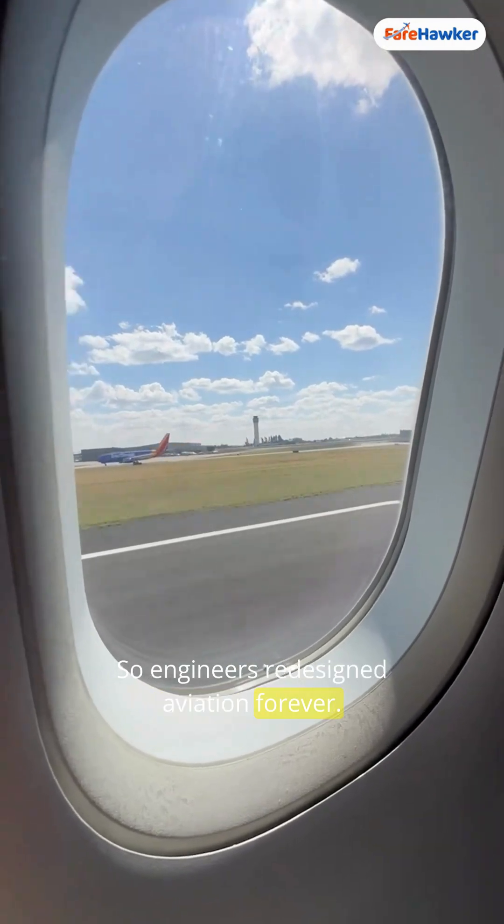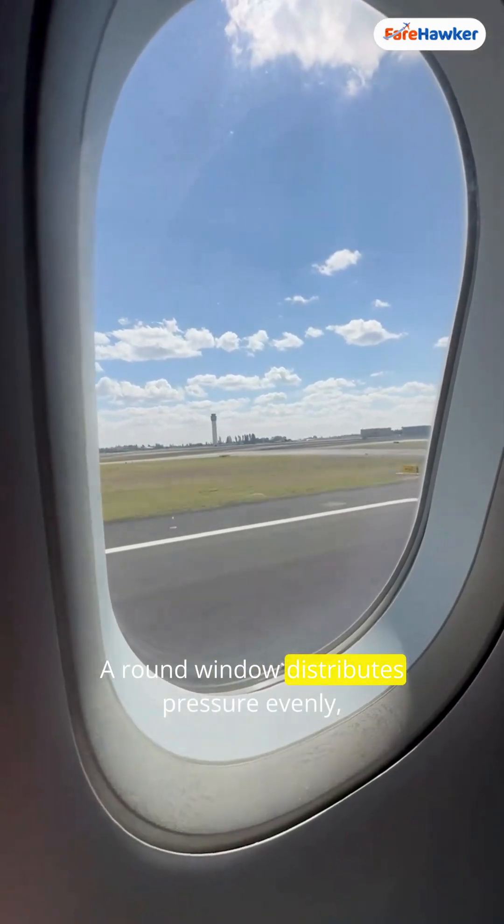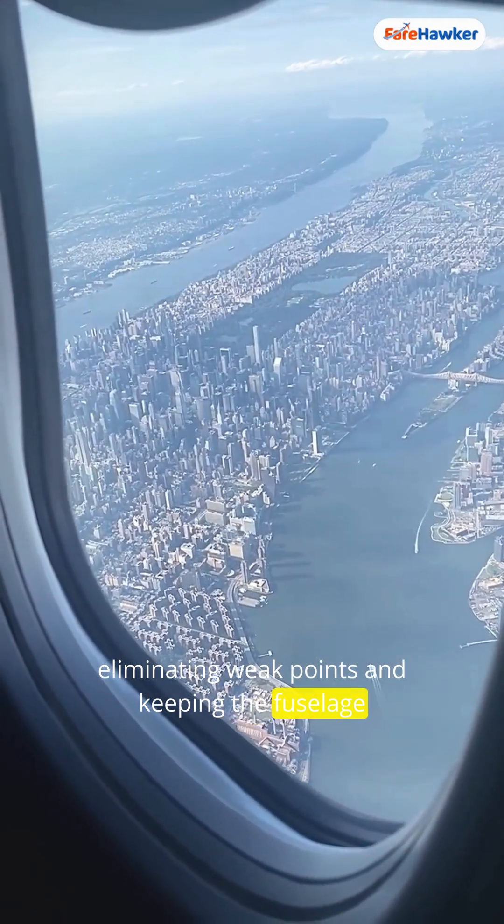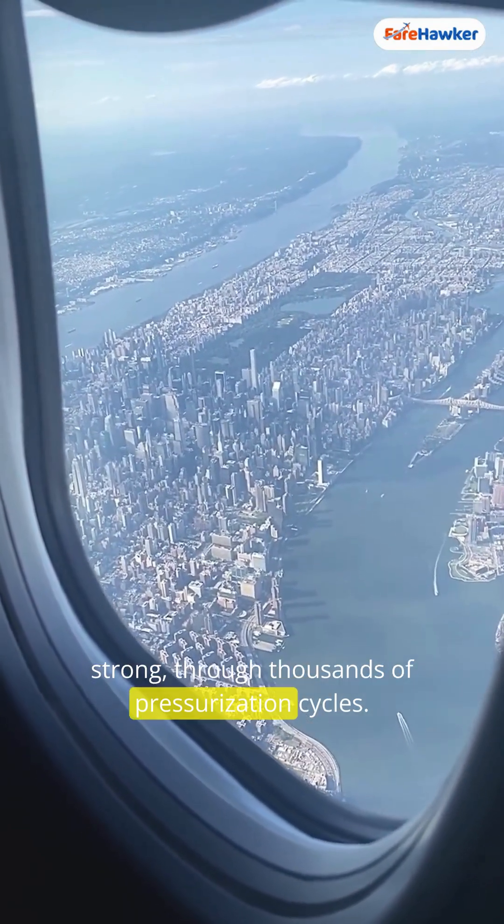So engineers redesigned aviation forever. A round window distributes pressure evenly, eliminating weak points and keeping the fuselage strong through thousands of pressurization cycles.